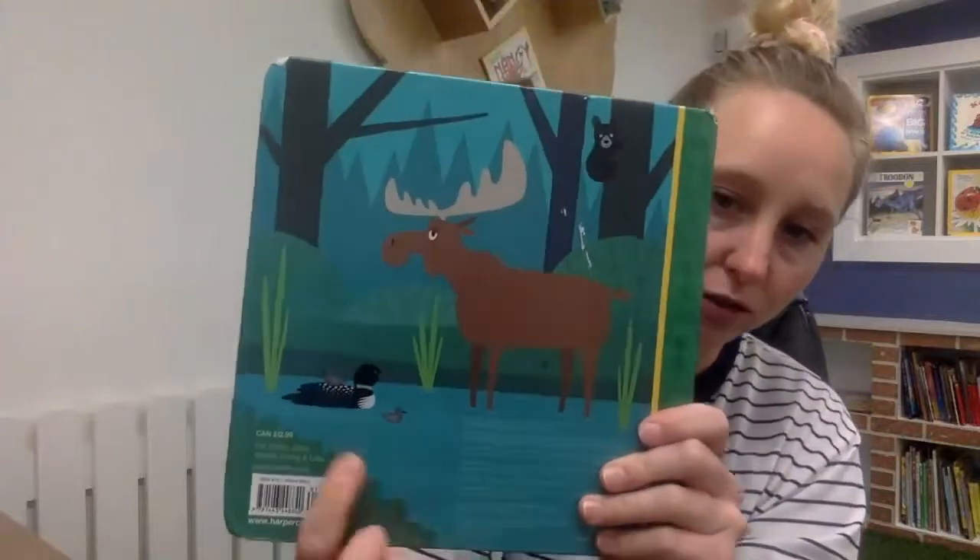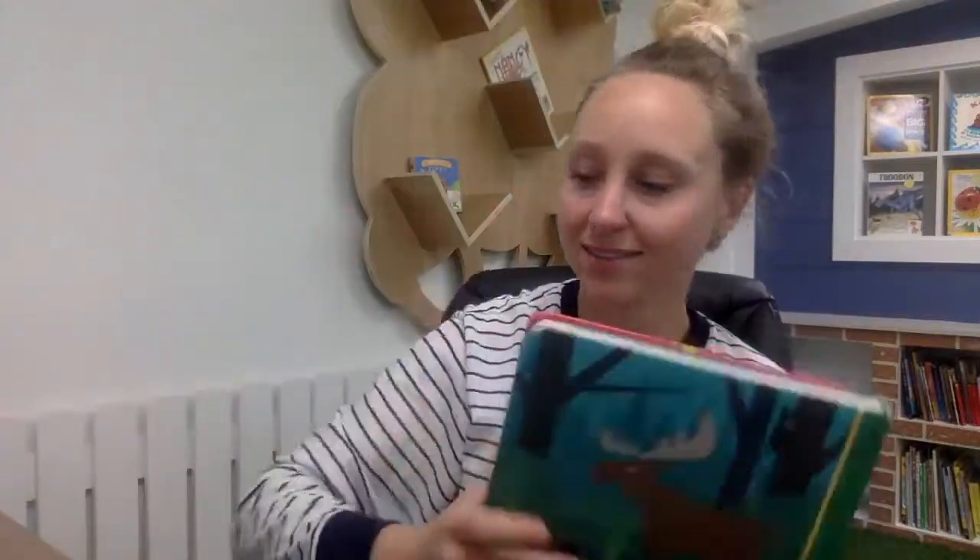Awesome — the moose and the loon say that's the end of our story! We'll just have our goodbye song and then our video will be done for this week. Bye friends.